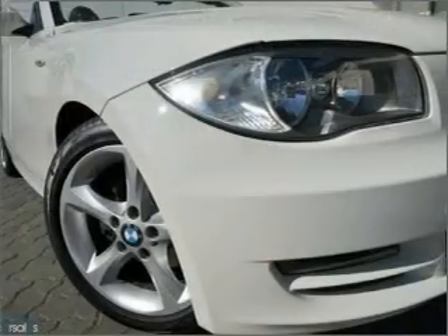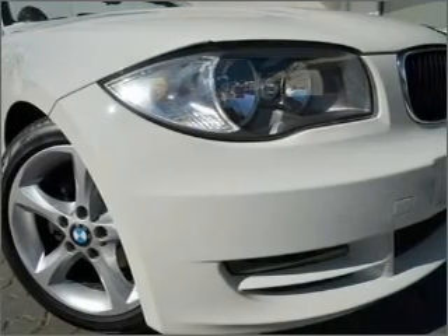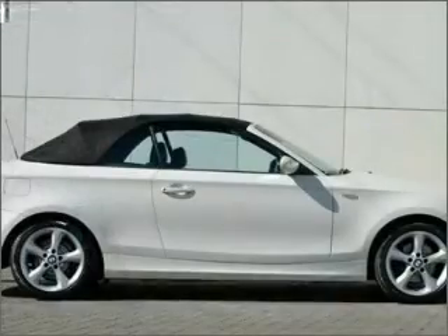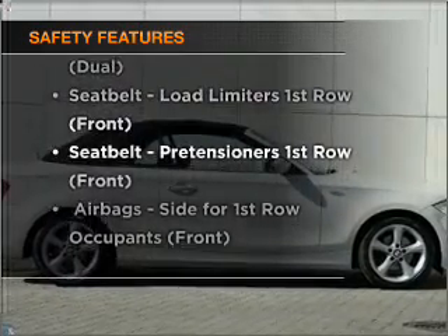Ride in style with the included premium wheels. Brake safely with the anti-lock braking system. It's important to be able to trust in the safety components of the vehicle you purchase.